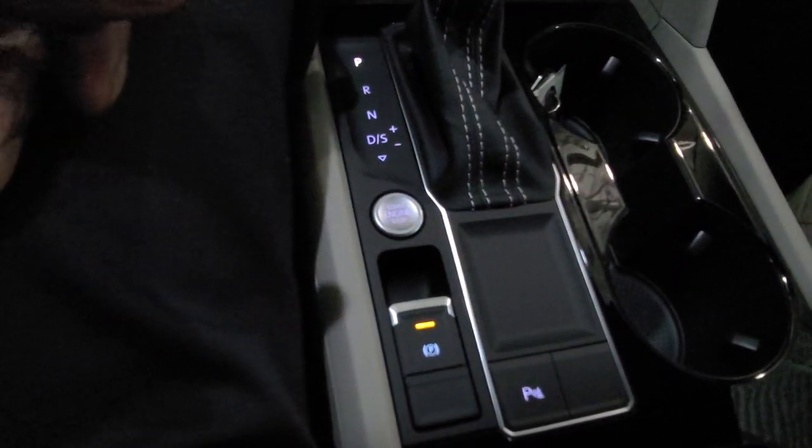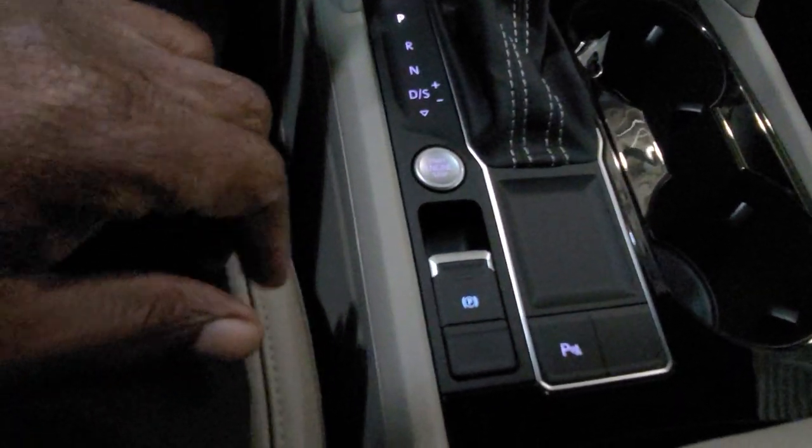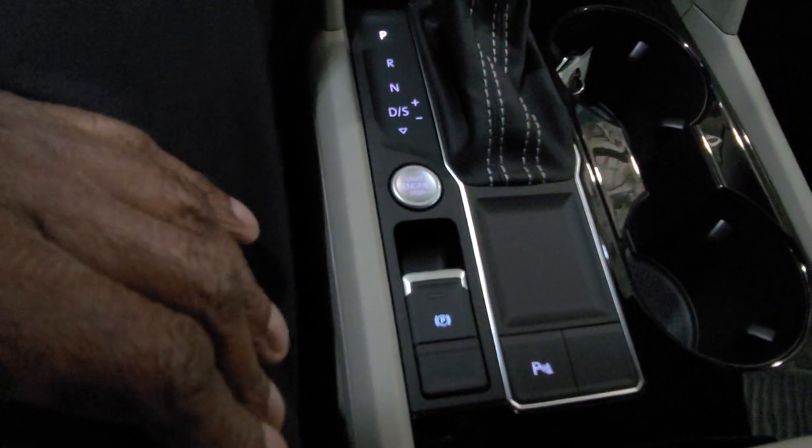Electronic parking brake right there — you just lift up on that to activate it, then put your foot on the brake and push down to release. Of course, the push button start is right there. Let's take a look at the middle row.